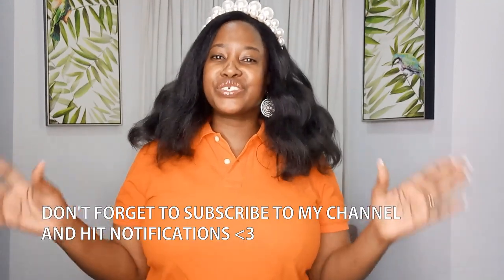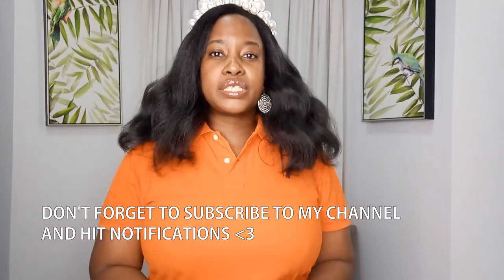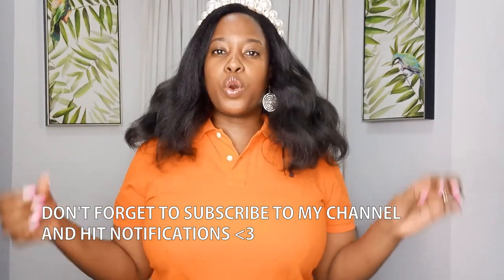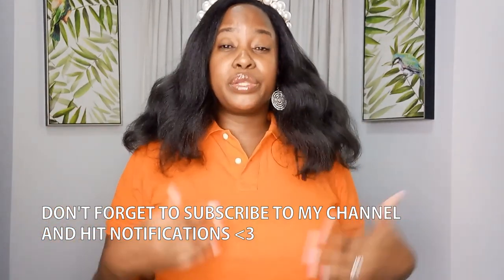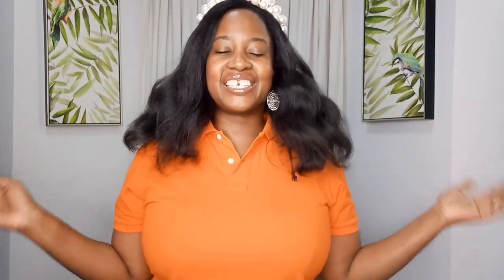I'm going to try something different with the format of this video so that I can make a short and sweet video for you guys who prefer my shorter formats. I'll put up pictures on the screen of the collection so you can see the bags, but I won't go through each individual bag — just a general overview. Let me know in the comments if you prefer this format.